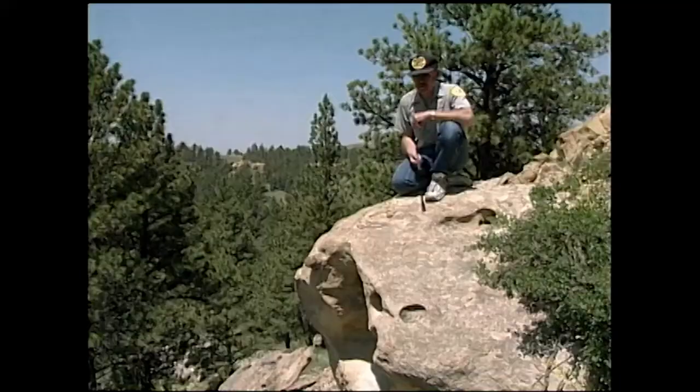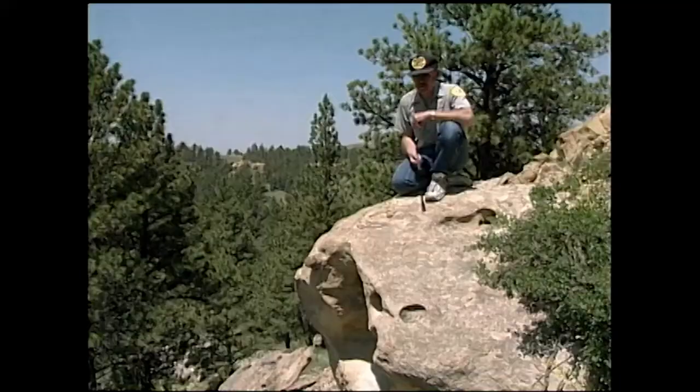Cool, huh? Craig Jordanet, out amongst Montana's fish, wildlife, and parks.